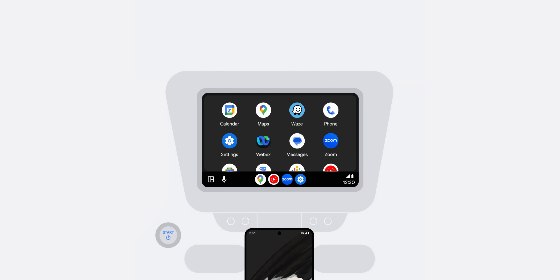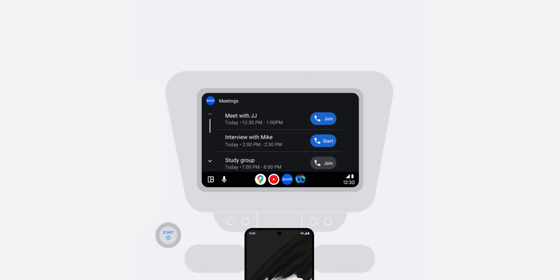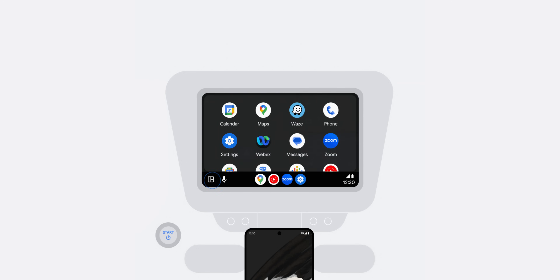I don't necessarily know why you'd want to do this in your car, but conference calls via Cisco's Webex and Zoom are getting added to Android Auto. This means you can join conference calls, see schedules, and get up to speed with all of those important business-focused calling options. It goes without saying that video calling itself isn't going to be available — just the voice kind. It's a nice option if you do need it, especially for business purposes, but it probably won't affect most of you.